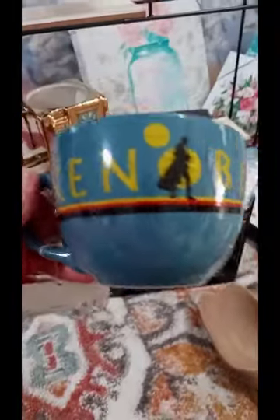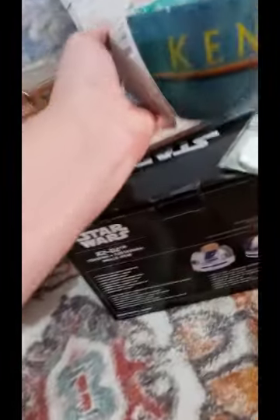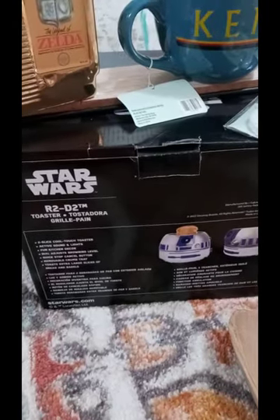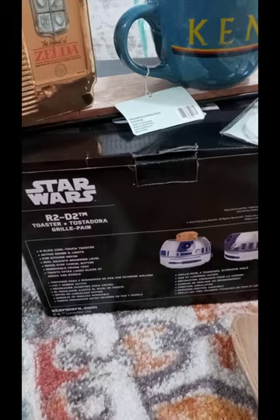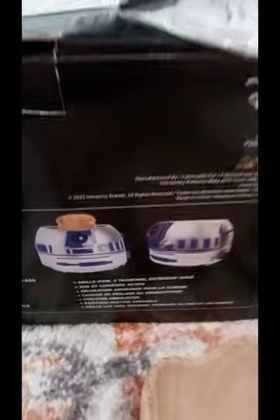They didn't have many to choose from. So this one would have been $1.49. And there's the other one. And then I did score the Star Wars R2D2 toaster. I'd have to look at the price real quick, but I know I ended up paying $9.99 for this cute little toaster.